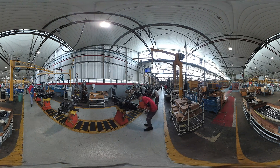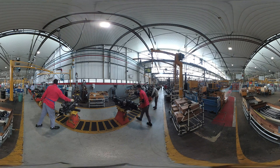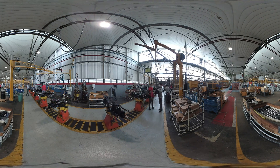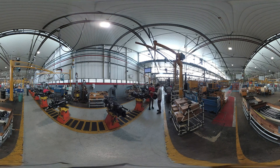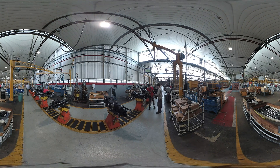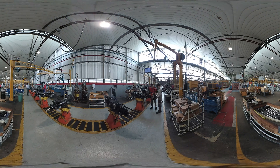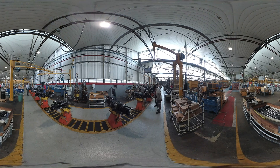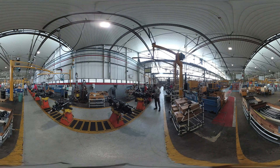Each line assembles a large number of different finished product codes in batches that can range from 30–40 items to a single item. The system is used to plan the assembly sequence, meaning the production program for the line is planned each day for the following day with the code and quantities. The system then automatically generates requests for sub-assemblies or components that have to be brought to the line.